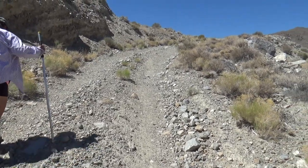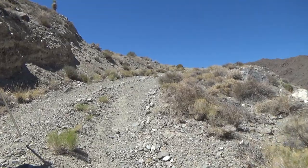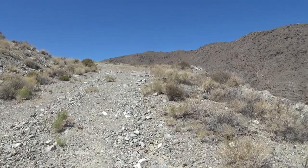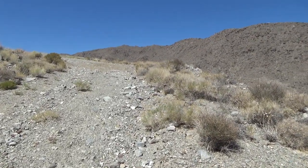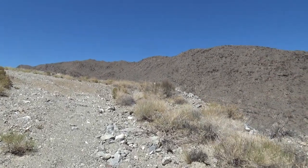You'd need a serious 4x4 to get up the rest of this. We wouldn't have made it very far at all in our little truck, so we parked at the bottom. Teth Valley is in the middle of something of a heat wave, but we're far enough north and we are at about 4,700 feet here.